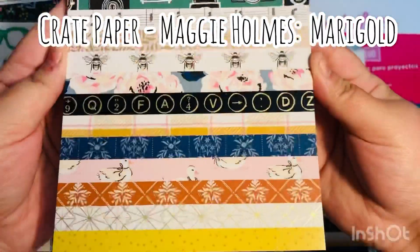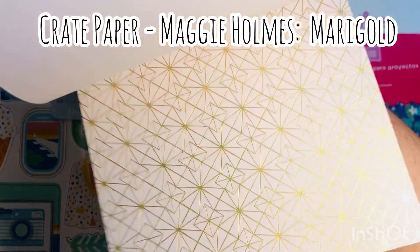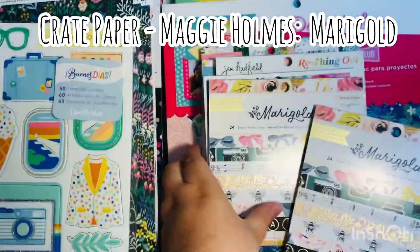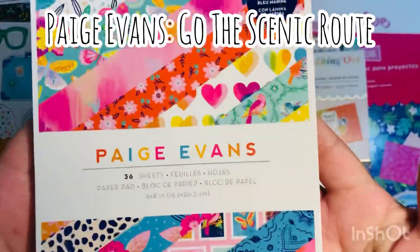So here's what I purchased. These are the smaller paper pads. This is the Marigold collection by Maggie Holmes. They did get this collection in as far as the little paper pads — they have this collection. I did not see it in the big open stock, but they did have this. So I went ahead and purchased two of these. I thought they were gorgeous.